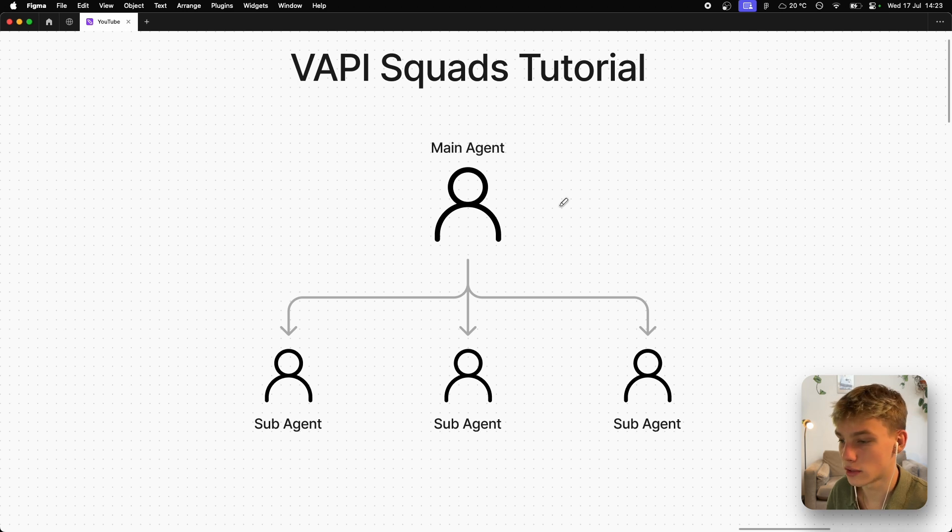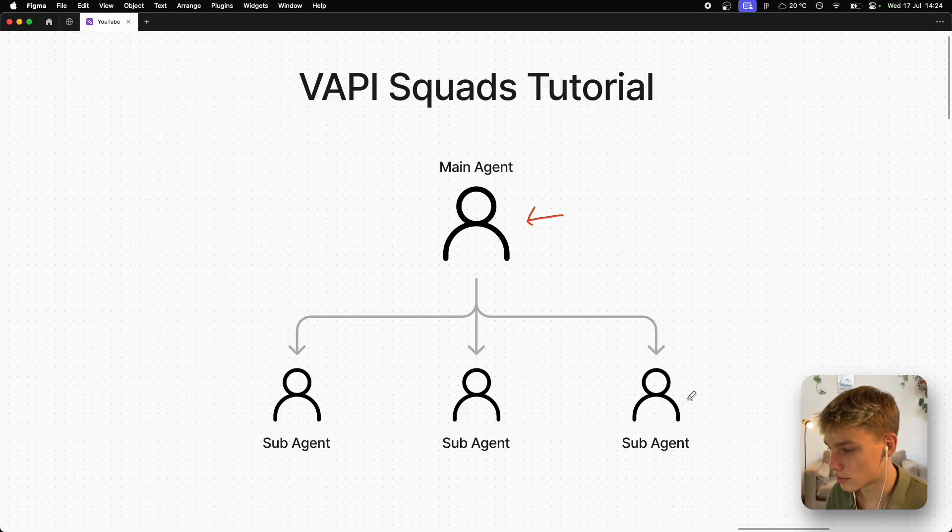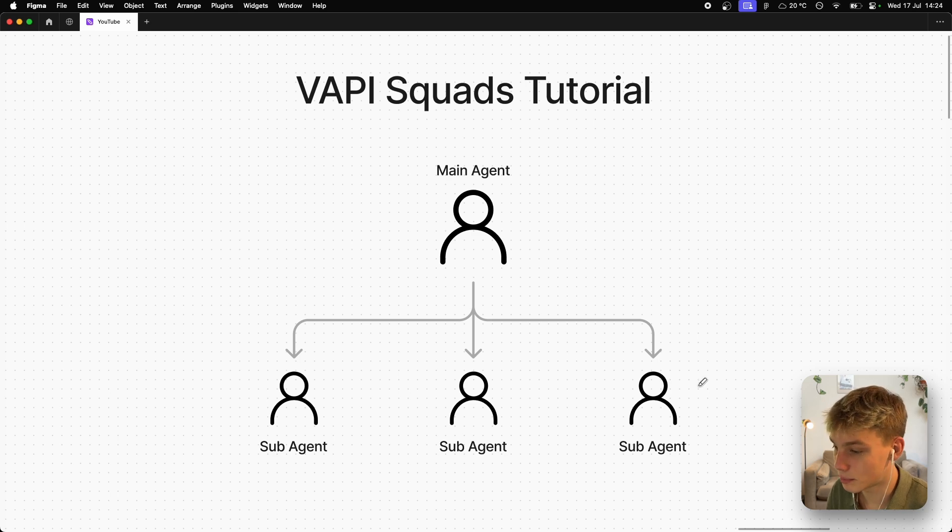This is what a multi-AI voice agent system looks like. We have the main agent, which is responsible for essentially one thing: routing to the correct sub-agent based on what the person is asking. For example, if sub-agent three is the customer support agent and someone asks a customer support question like requesting an order tracking number, the main agent should correctly reroute to that sub-agent. This is powerful because splitting departments into specialized sub-agents removes bulky prompts and allows agents to perform much better.